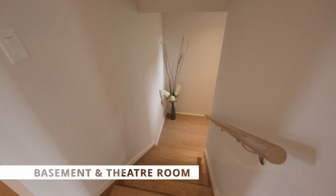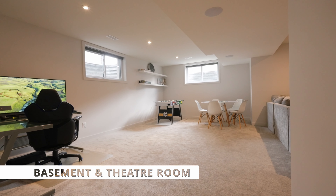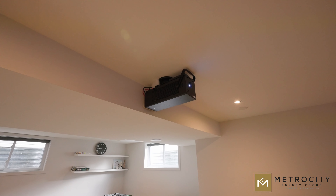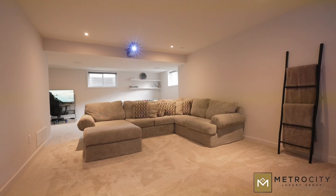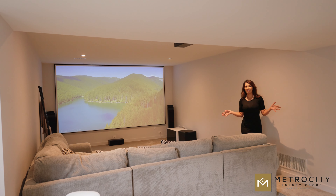In the lower level basement, we've got enlarged windows and surround sound speakers in the ceilings, plus finished massive space for your friends and family to hang out. You can see here they've installed a really nice projector movie theater setup. This is where I'd want to hang out if I had my friends and family over.